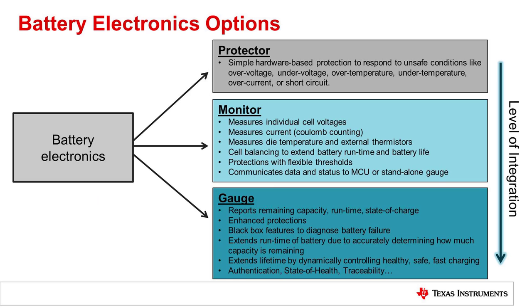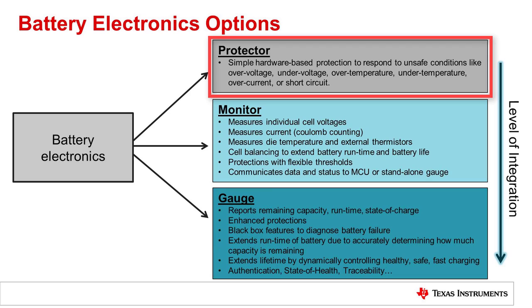The type of battery electronics needed varies depending on the type of battery pack. For simple packs, a simple protector may be all that is needed. This can range from a basic over-voltage protector to a more advanced protector that responds to under-voltage, temperature faults, or current faults.